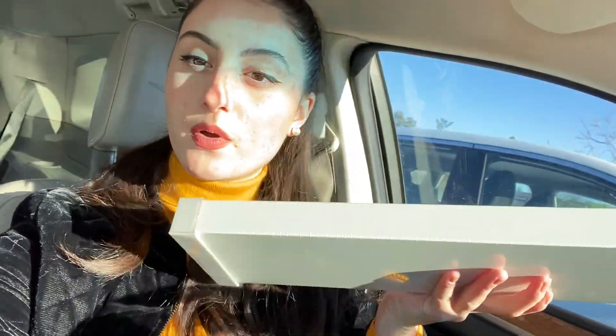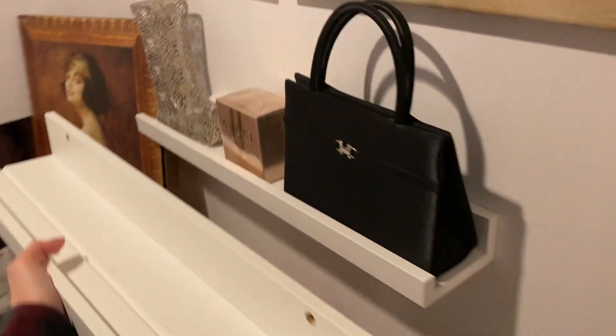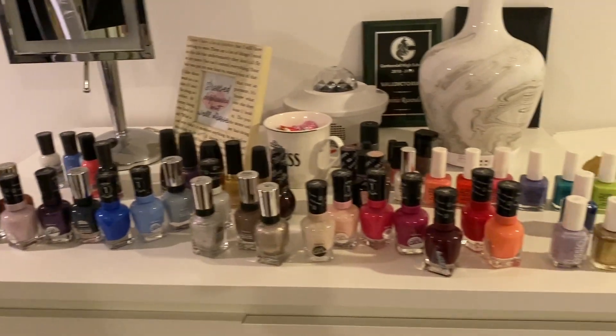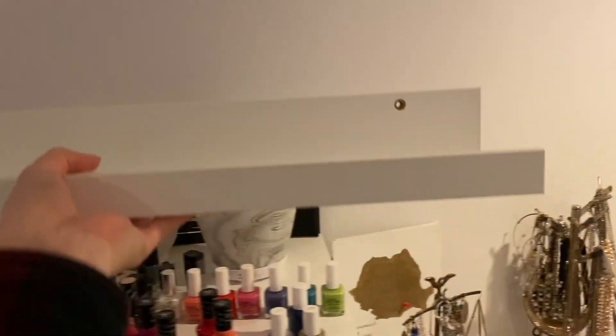I just finished up at IKEA and sadly they did not have the Alex drawer I was looking for. But I was able to get this shelf, which isn't the exact same as the ones I have at home — it's quite a bit wider, which means I can probably fit more nail polish on it. I'm going to go home and try to order the Alex drawer online and hopefully it can come in pretty soon. Back home now — I just opened up the new shelf, and I also decluttered my nail polishes, keeping only the ones I want.